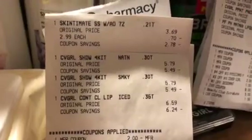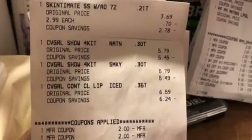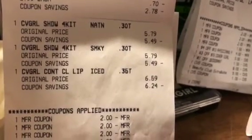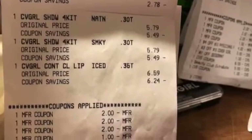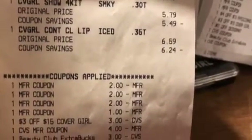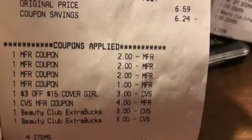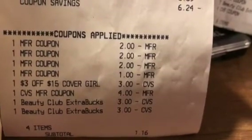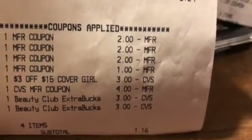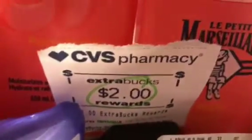On this card, I did the Skintiment for $2.99. I had a dollar off coupon, and then I did the CoverGirl at $5.79 and $5.79, and also the lip which was $6.59. I had two $3 coupons, a dollar off on the Skintiment, a $3 off $15 on the CoverGirl, and $10 in ECBs. I paid $1.16 and got back $8 and $2 — that $2 being on the Skintiment.